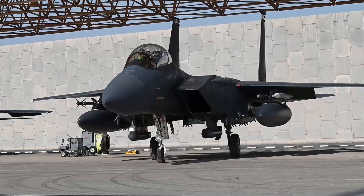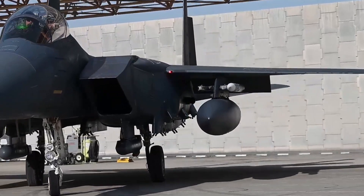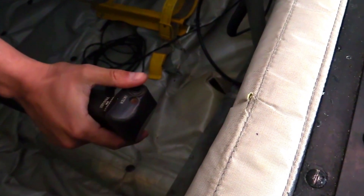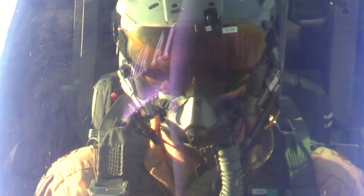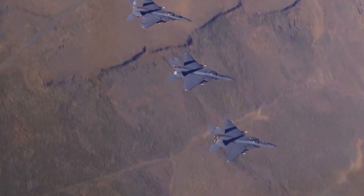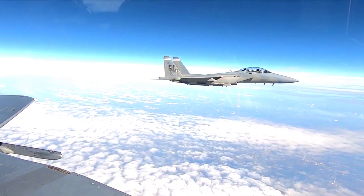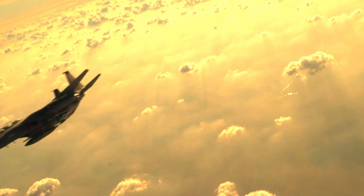Another important feature of the F-15EX is the integration of advanced electronic warfare technology. The aircraft is equipped with an electronic warfare system capable of protecting itself from enemy attacks by manipulating electronic signals, providing an additional layer of protection for the aircraft and its pilots. This technology is critical in dealing with the increasingly complex threats in the Indo-Pacific region.